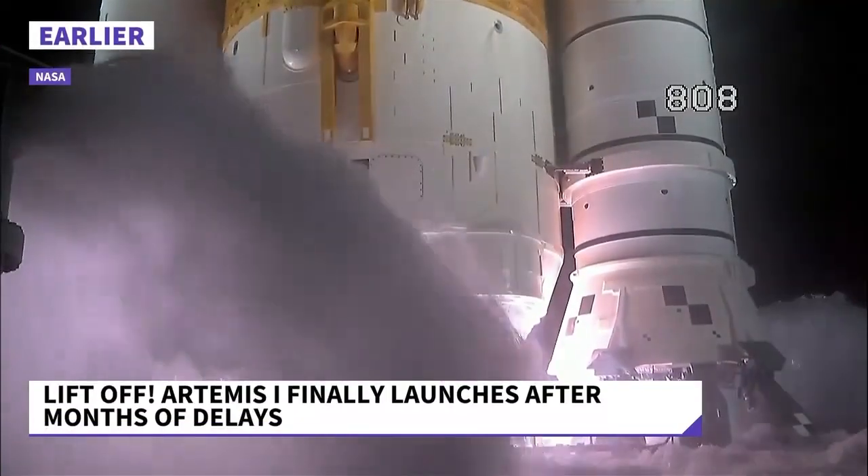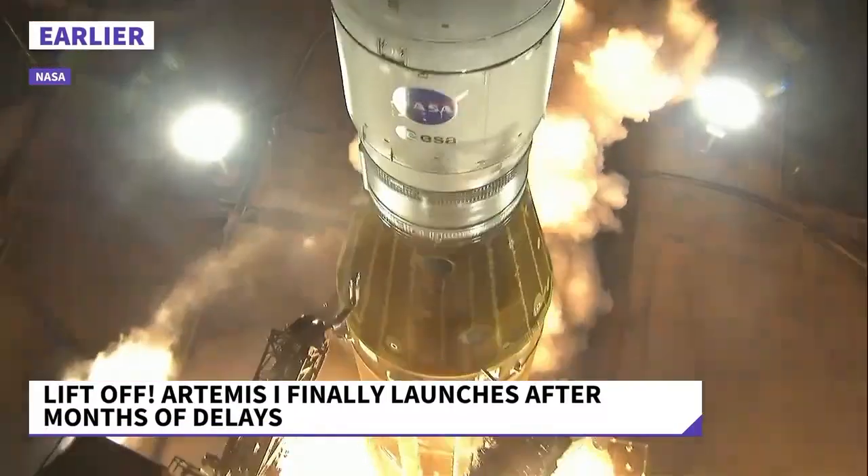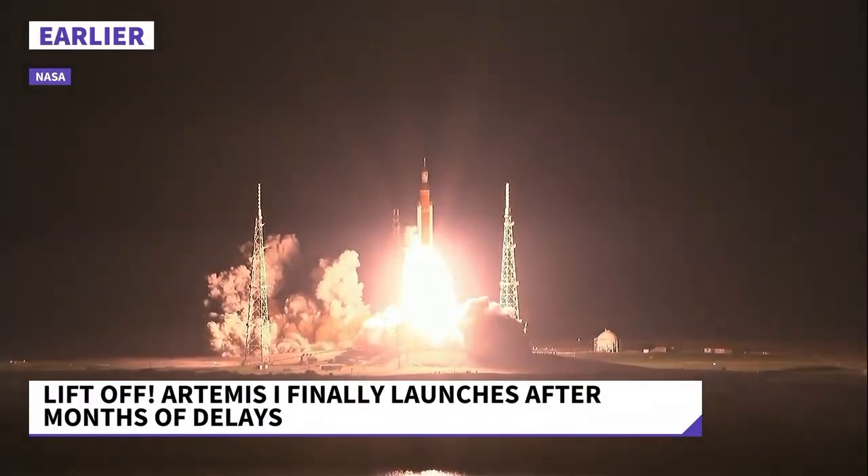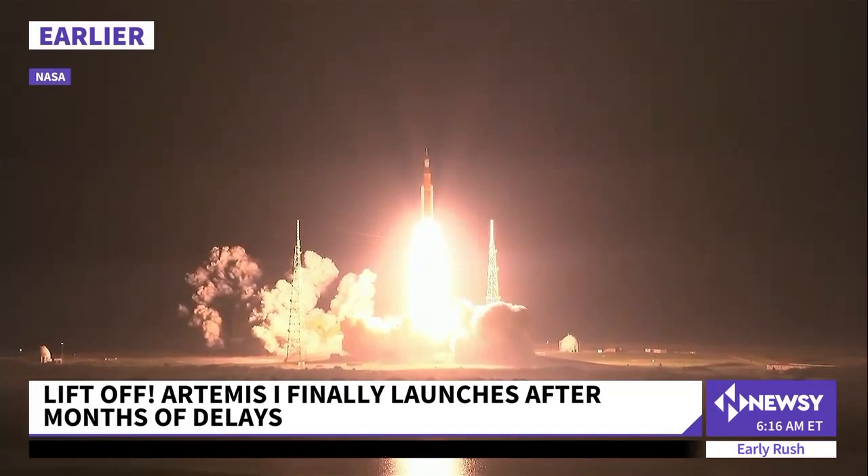3, 2, 1 — boosters in ignition and liftoff of Artemis 1. We rise together, back to the moon and beyond.